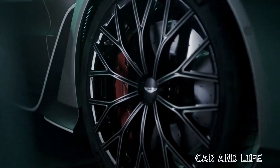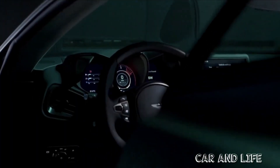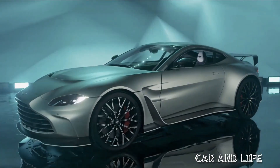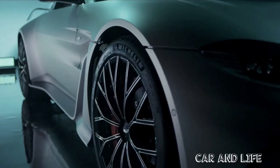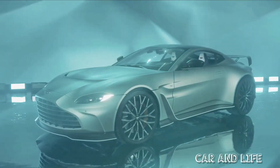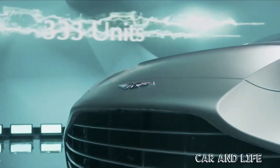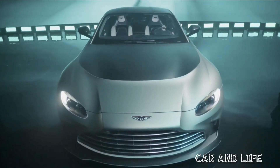The V12 Vantage is also wider than the standard car to accommodate a 40mm wider track, giving it even more road presence. Down the side, you get some unique 21-inch alloy wheels wrapped in high-performance sticky tyres. There are also some carbon fibre skirts and vents to allow better airflow around the car.